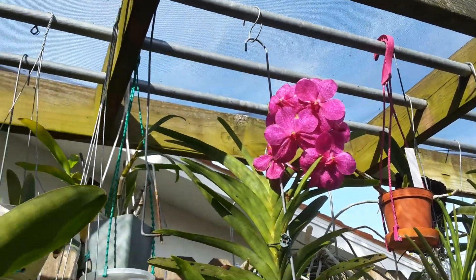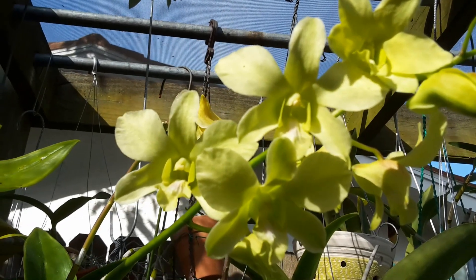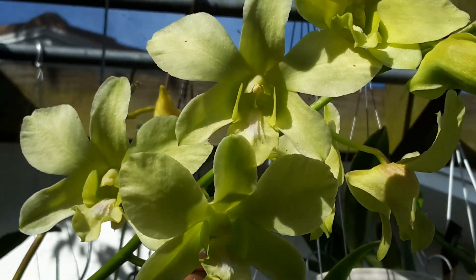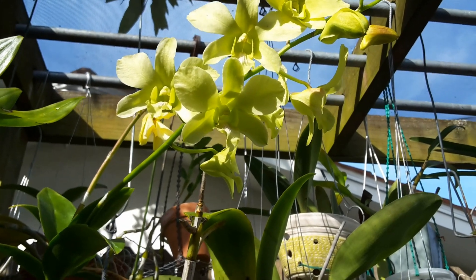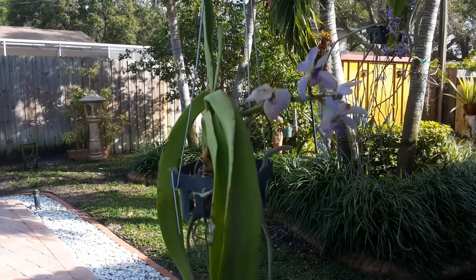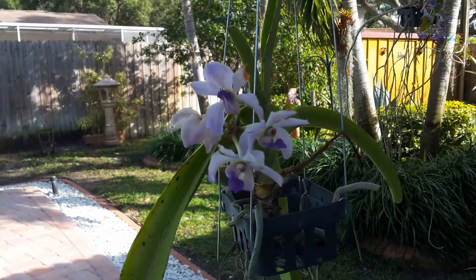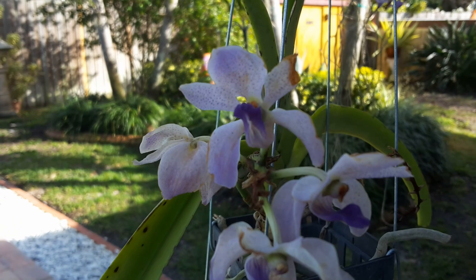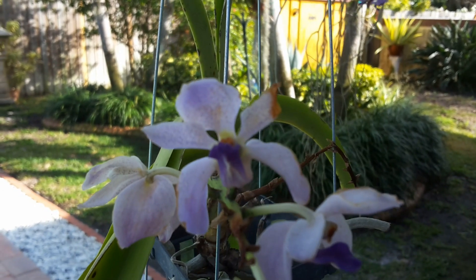I have a vanda there in bloom, and this dendrobium here — it's all green with a little bit of pink in the lip. Believe it or not it smells really good; it's one of the few dendrobiums that smells really good. Let me also show you this beautiful little vanda — even though her blooms are already going she smells so good. This is a gift from Todd.